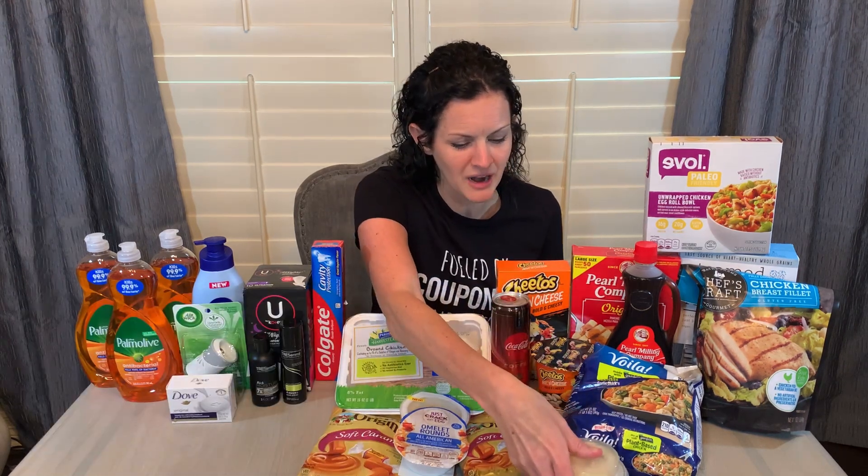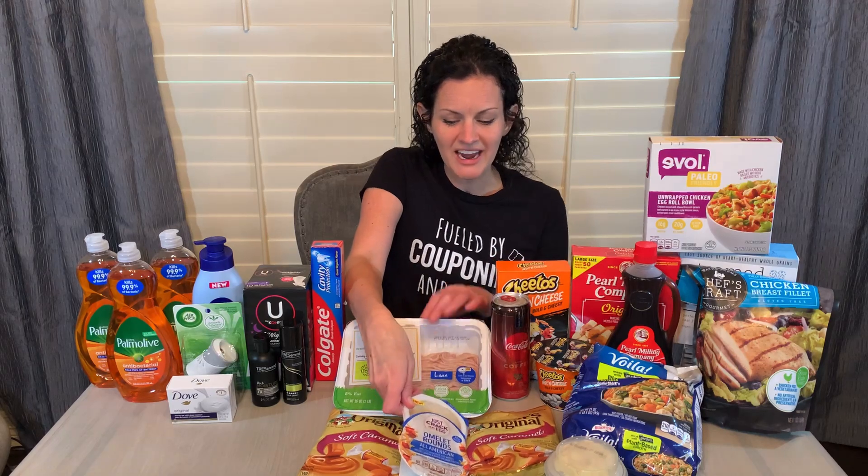I also grabbed the Just Crack an Egg — this was supposed to be a free after-offer. It's priced at $2.98 in my store, though the free after-offer said $2.48 back. So I paid $2.98, got $2.48 back on Ibotta, making this just $0.50. If you're looking for these, you can find them with the eggs in your store.